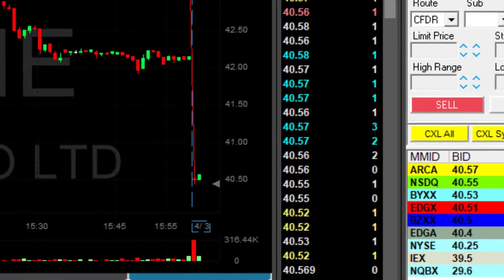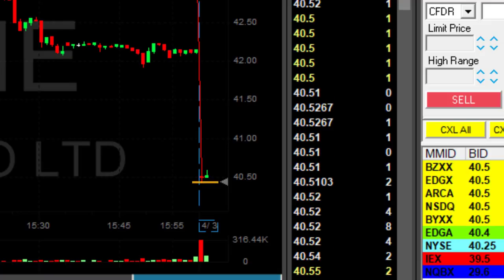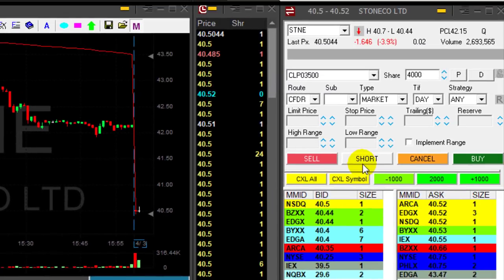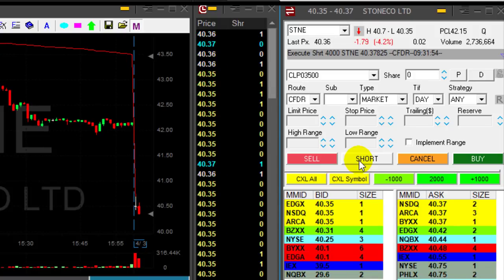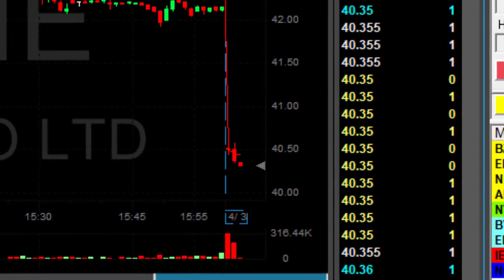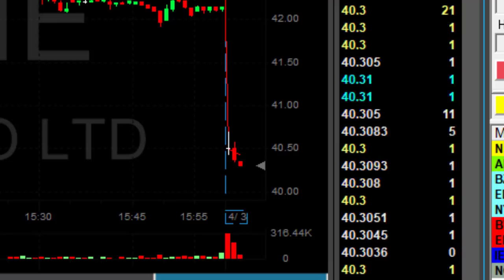STNE is slightly moving higher right now — this is only the second one-minute candle. I already identified where the lows are: 40.44, and I just posted it in the trading room. I'll take it once it moves under the lows. It's not my preferred setup — I usually prefer reversals over breakdowns — but it just moved under, so I'm short.